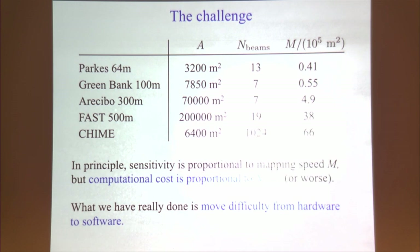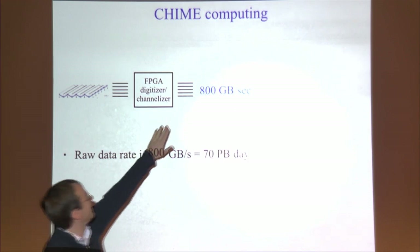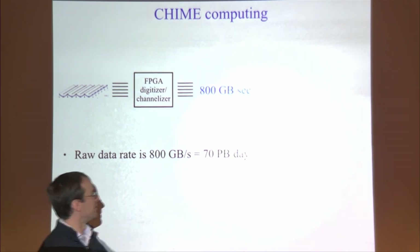I want to talk in more detail about how CHIME computes. Each block in this block diagram is a custom-built computing cluster running on-site — one of these boxes might be an array of a hundred computers occupying a whole shipping container. The electric field is fed on coax cables into custom-built FPGAs that convert the analog signal to digital, break it up into frequency channels, and do non-trivial network rerouting. The raw data rate is 800 gigabytes per second — around 70 petabytes per day.